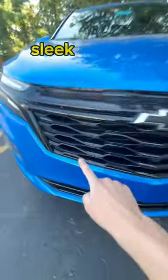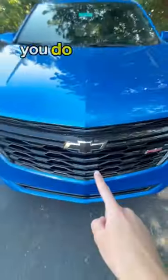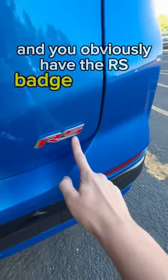You also get this really sleek looking grille that is unique to the RS. Alongside of that, you do get black bow tie emblems on the front and on the back. All the other emblems are also black — here it is on the back in black — and you obviously have the RS badge right there.